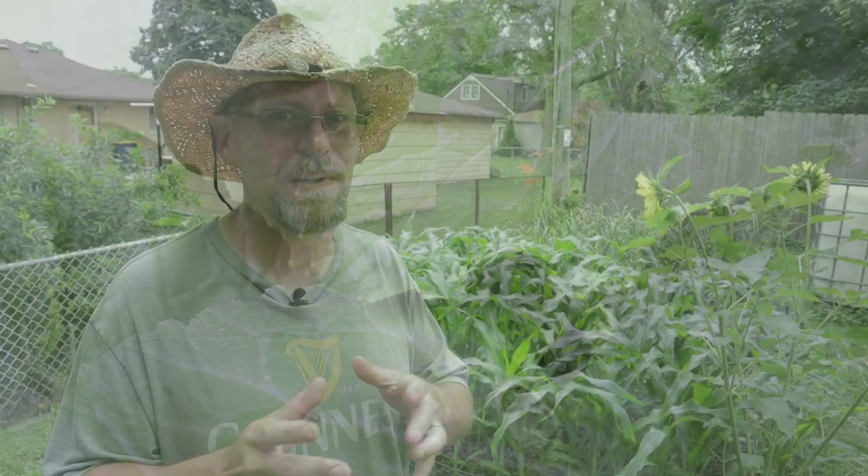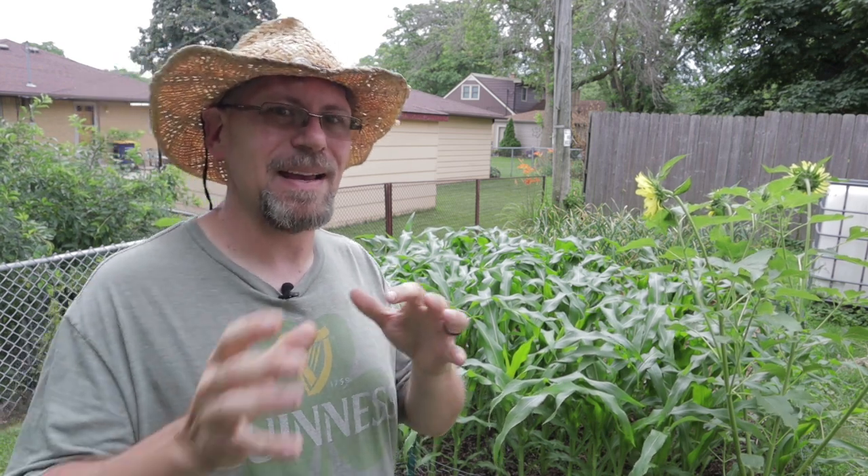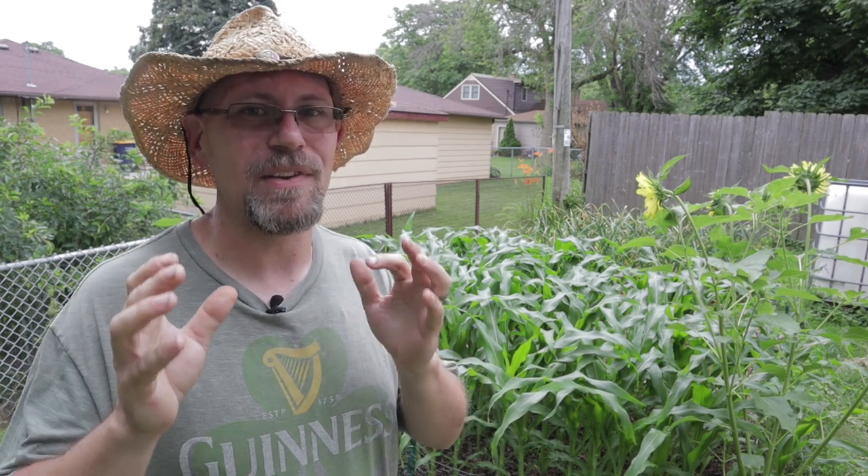It is an invasive species so it has no natural predators, which can make it very difficult to eradicate or control. Today I'm going to talk about exactly what the life cycle is and how you can help prevent Japanese beetle infestations in your garden.